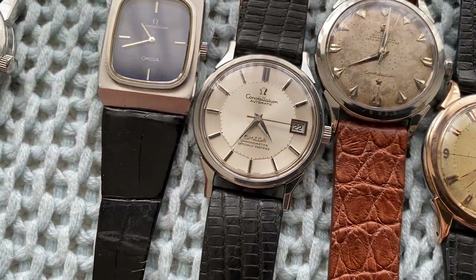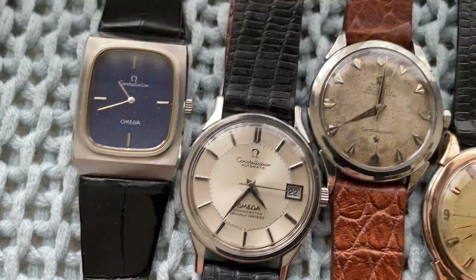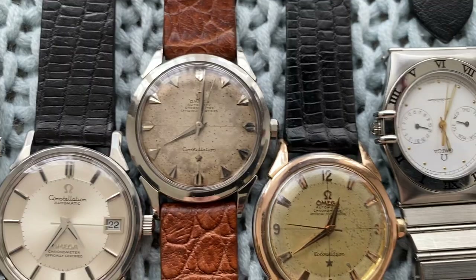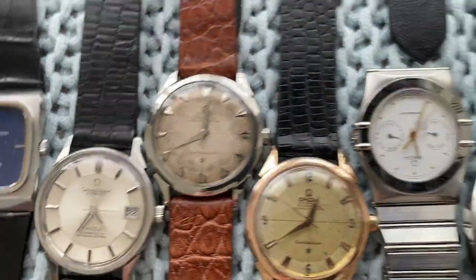Moving on, a few more Constellations but almost to the end. This beautiful blue lapis lazuli-style enamel dial, this incredible crisp white sunburst pipe-hand dial, and then two arrowhead dials — well, the first is an arrowhead dial and the second would be considered an explorer dial.